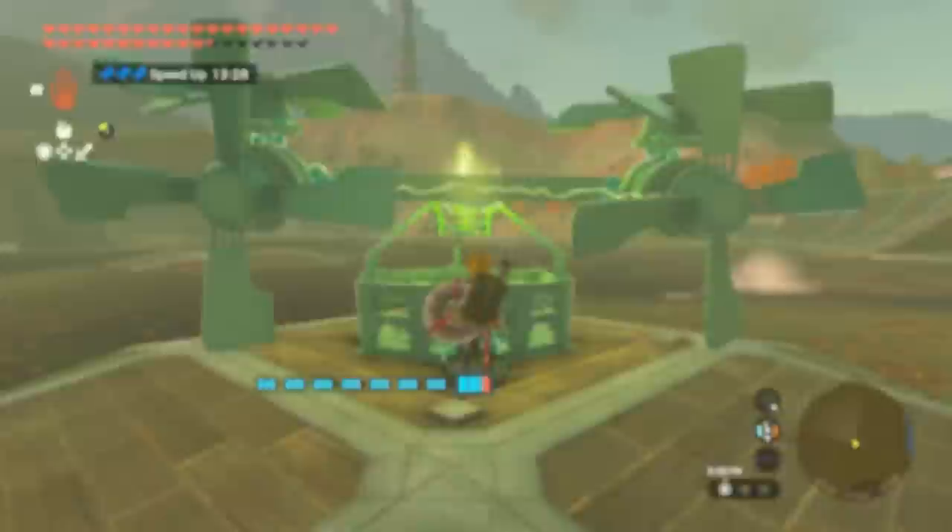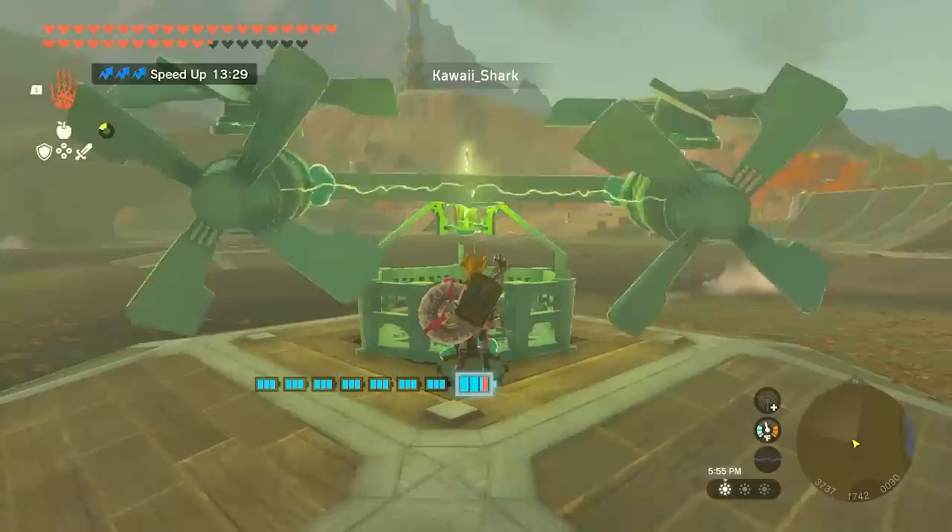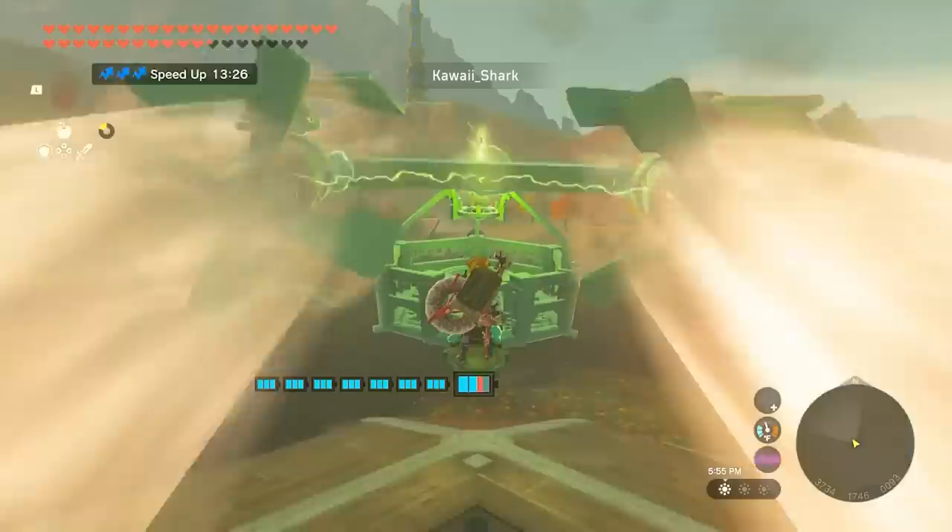Time for the prestigious Build of the Day award. This is really smart — Kawai is using a small wagon wheel to connect two propellers. This is a pretty big breakthrough as it creates a semi-steerable turbine.